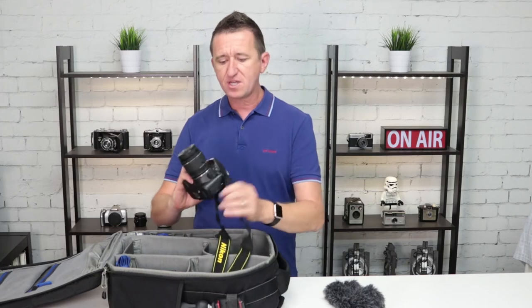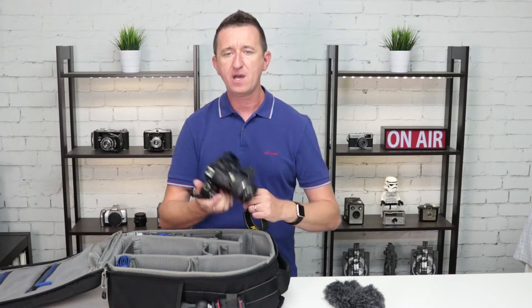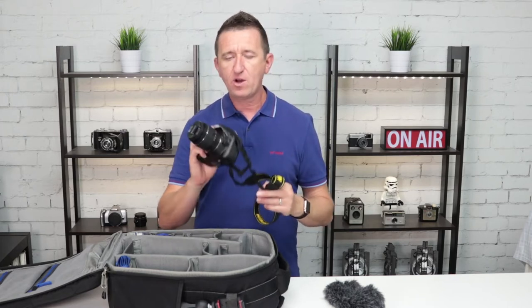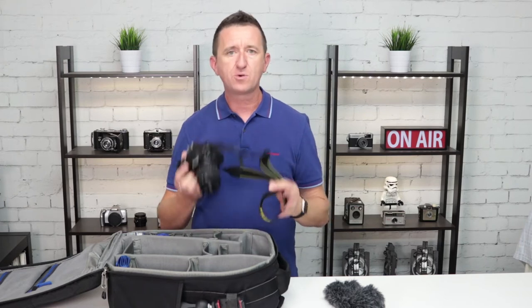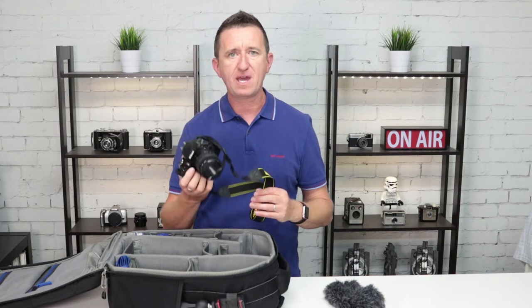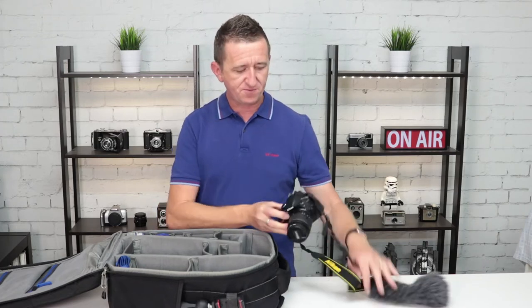There's another camera inside this bag — this is the Nikon D3400. It's Nikon's entry-level camera, but don't let that fool you, it's actually a really good camera. I purchased this for our courses and workshops, as a lot of people come along wanting to learn the basics but may not have a camera, or they're deciding what to buy. So this is a spare camera available for them to use.